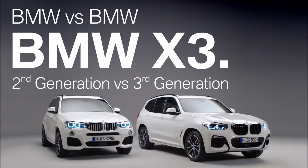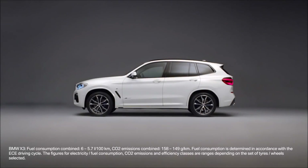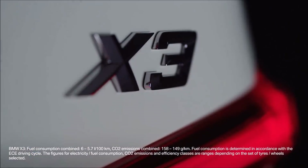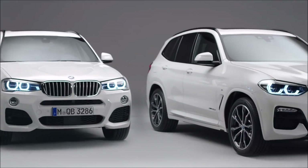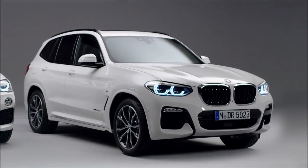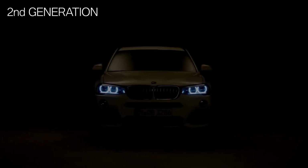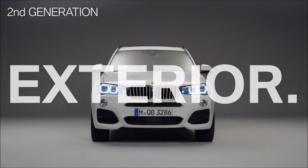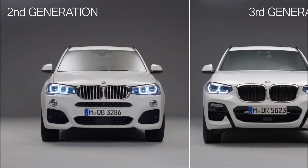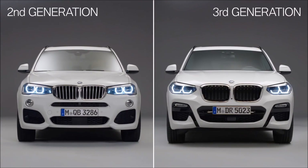Since November 2017, the all-new BMW X3 is on the market. For this reason, let's compare the second generation X3 to the new one. What you see here is the predecessor, the second generation. Next to it is the all-new BMW X3.